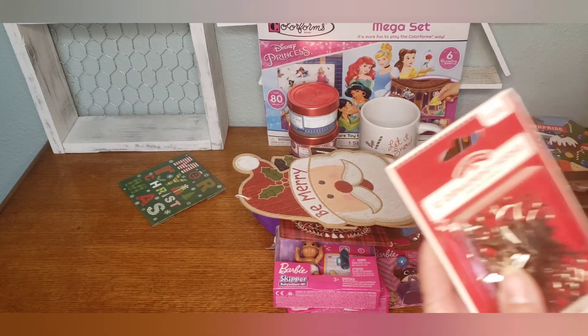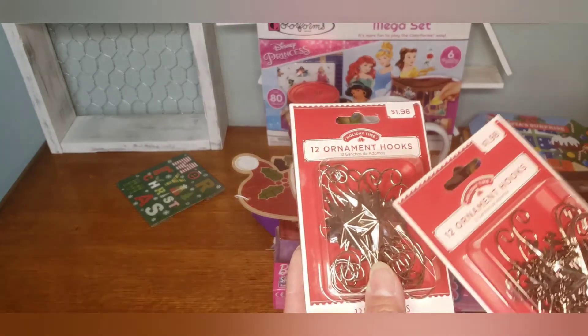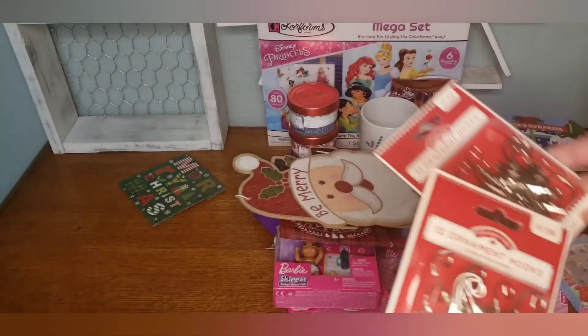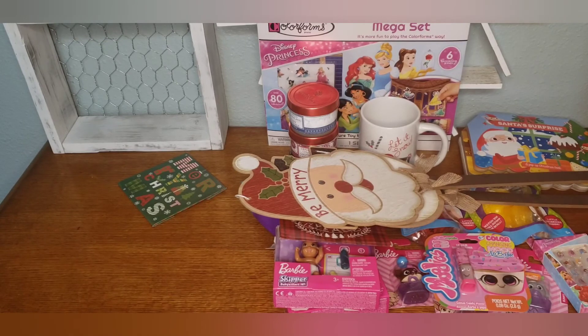Then look at the ornament hooks they have this year — I think they've had this one, but I have never seen this one, or they might have been gone by the time I looked. These have the snowflakes and these have the stars. That was it! I know it wasn't a lot — I just found some new finds and wanted to throw a Dollar Tree haul together for you all. Thanks for watching and I'll talk to you next time, bye!